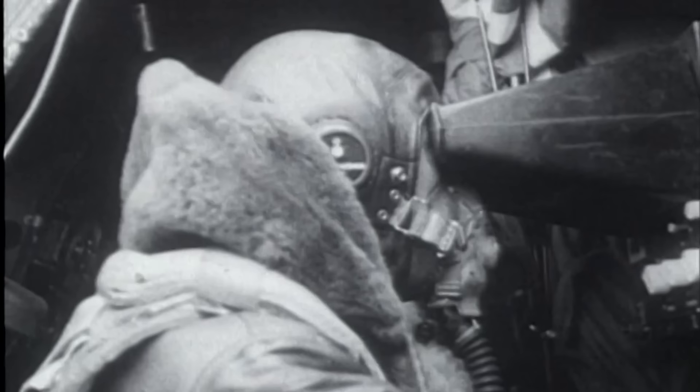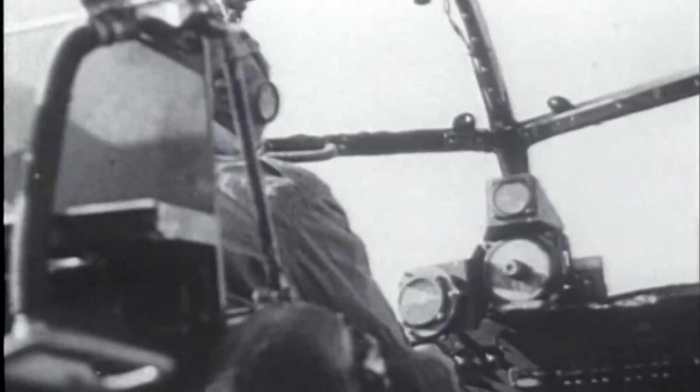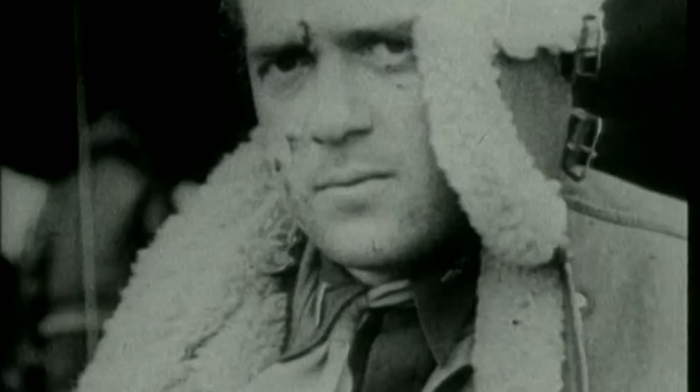Later in the war, the crew wore electrically heated garments, although the men often had to keep unplugging and plugging the device as the heating would send their body temperature from one extreme to the other. Despite the uncomfortable conditions, the Lancaster was capable of withstanding quite a lot of punishment and could easily survive on three engines, manage on two, and sometimes even one engine could get the bomber crew home safely.